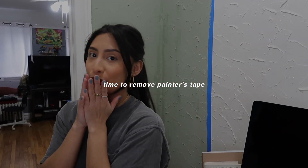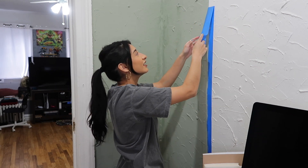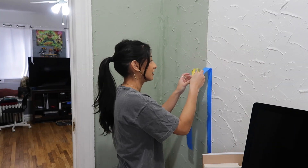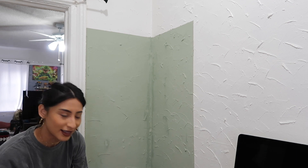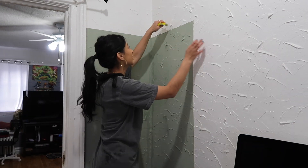It's the moment of truth — I'm scared. It did blend a little tiny bit, but when I say a little, it's a very little bit. Oh my god, I was holding my breath but we did it — I'm proud of myself. The tape came off clean and the paint looks great.